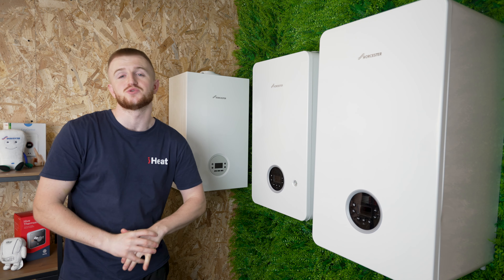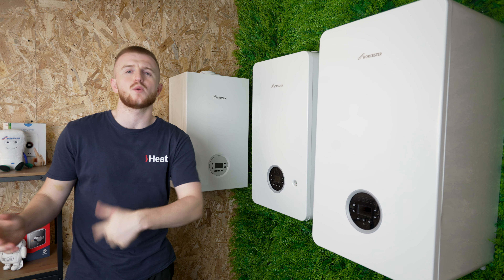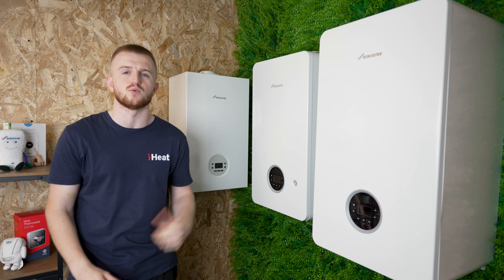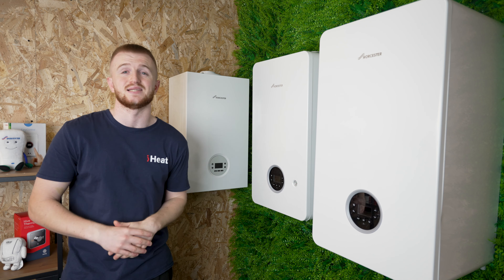Hello and welcome back to the iHeat YouTube channel. Today we're doing a comparison video between the Worcester Bosch ranges. We've got the 1000, the 2000 and the 8000 Life.